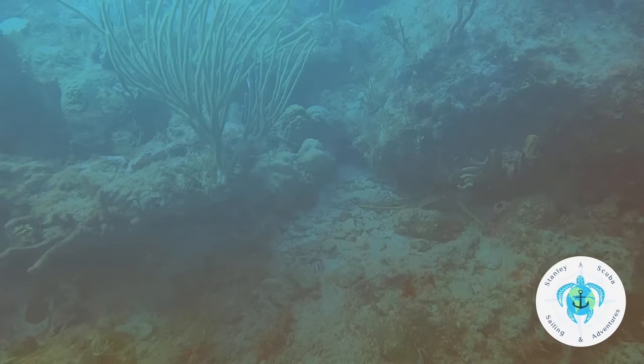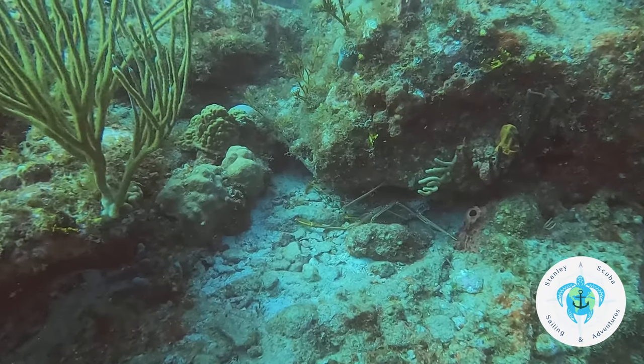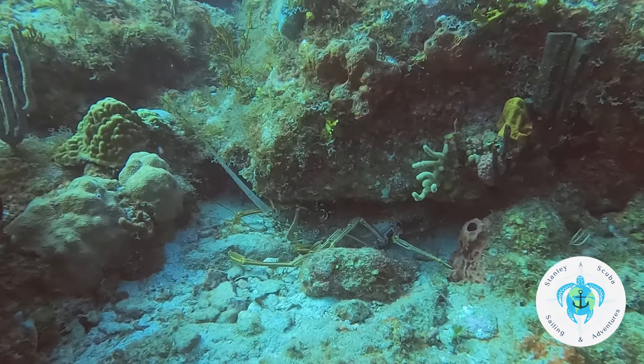Here's a sea turtle off in the distance. He was headed toward the surface and with the poor visibility I just couldn't get any closer — and he was moving quickly.